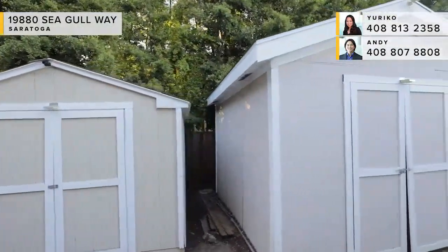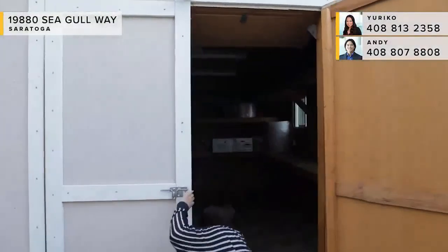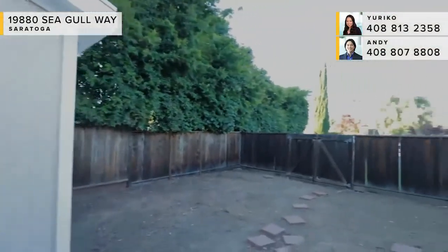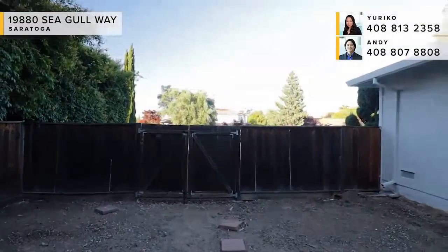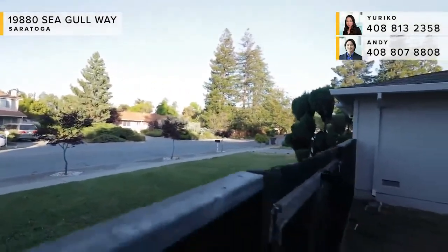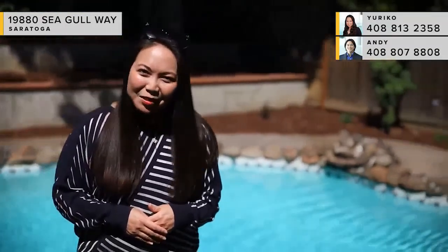There's a double gate entry and a huge side yard with tons of possibilities — definitely room for raised planter beds if you'd like to do some organic gardening. Thank you so much for joining me on this virtual tour. I hope you really enjoyed what you saw. If you want to come back for a private showing, reach out to me — my name's Yuriko, and you can reach me at 408-813-2358. Thank you so much, have a good one.